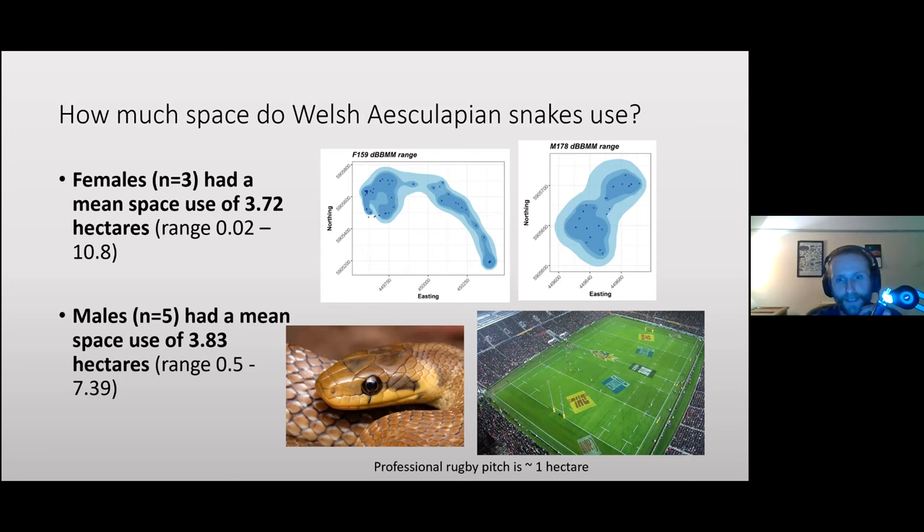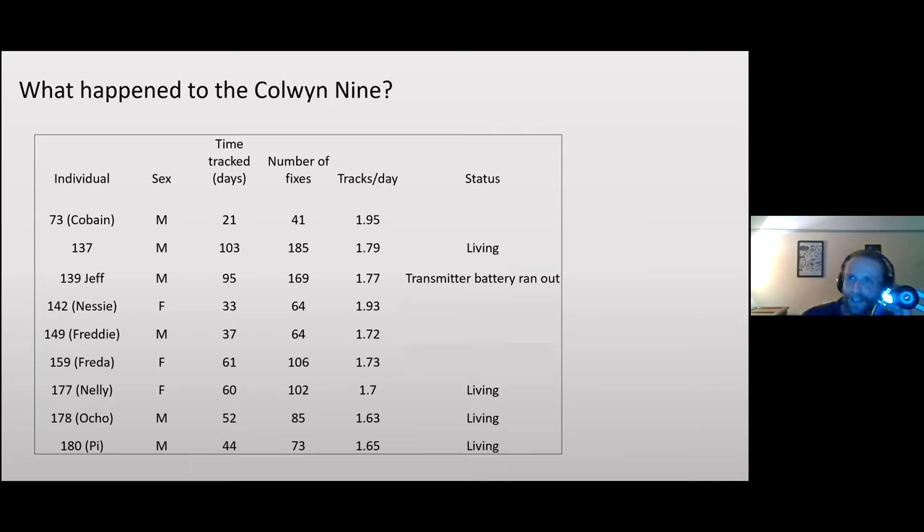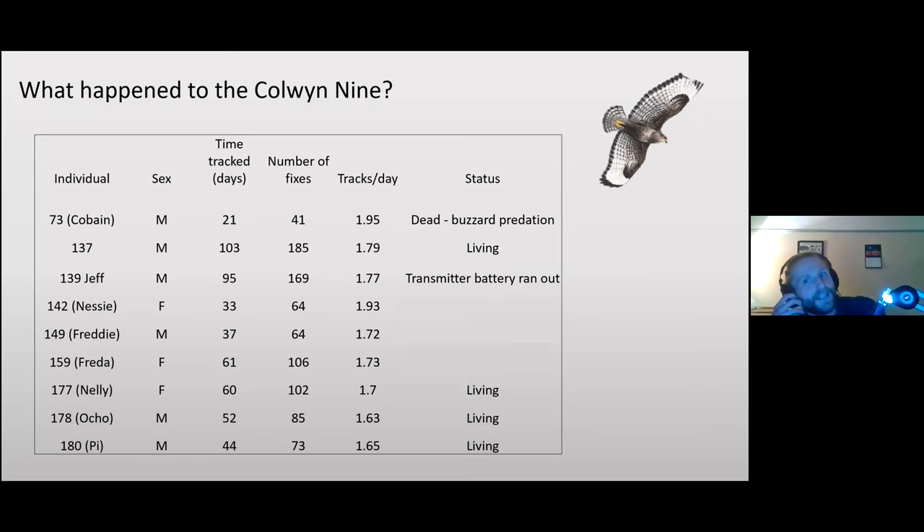Some tracking durations were short due to mortality events. Of the nine tracked snakes: number 73, nicknamed Cabane, was eaten by a buzzard after only three weeks. He was near the base of a tree at the zoo grounds, stationary for a couple of days, and then on the third day the transmitter signal was coming from very high up in a tree — an unprecedented height for these snakes.